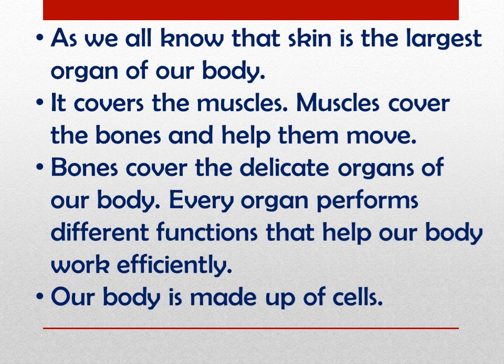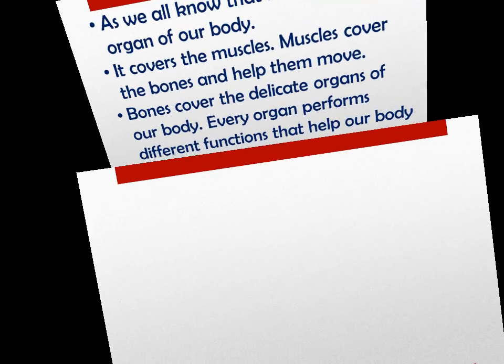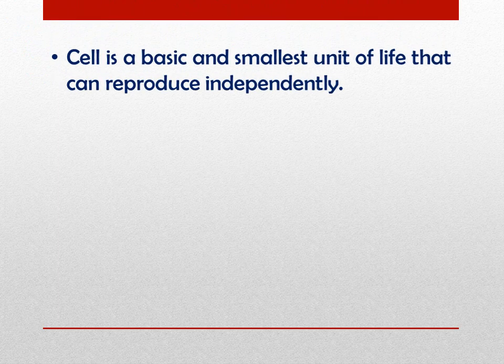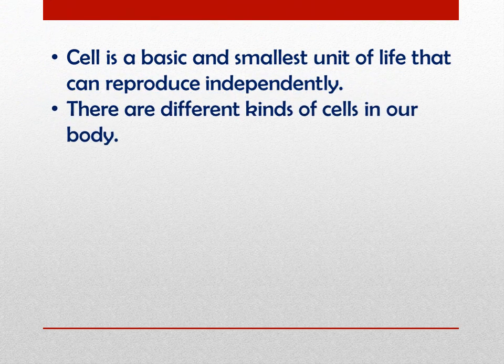Our body is made up of cells. A cell is a basic and smallest unit of life that can reproduce independently. There are different kinds of cells in our body.